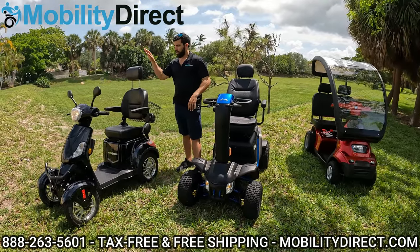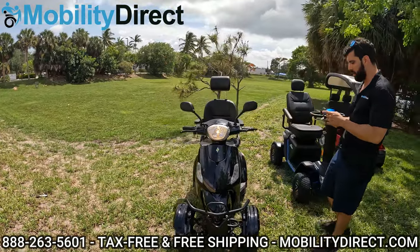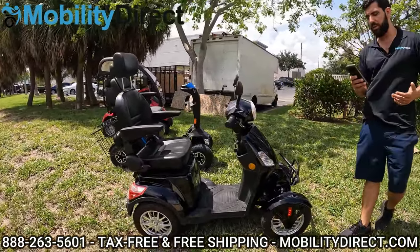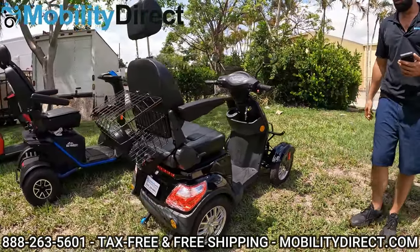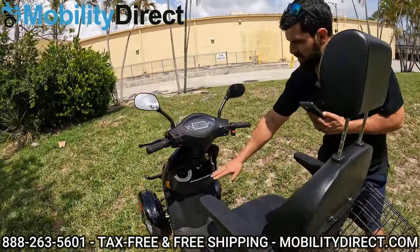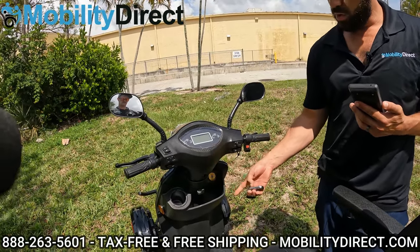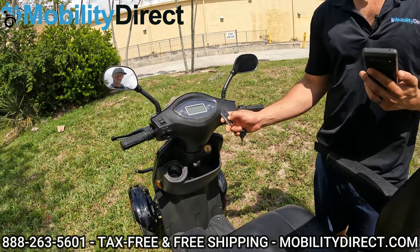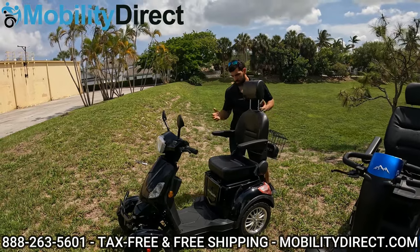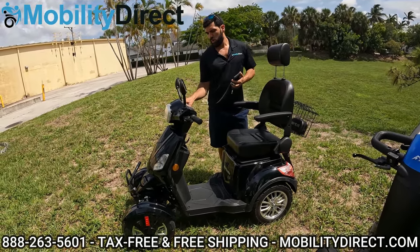Moving along, we have the E-Wheels EW46. This is a pretty scooter with tons of color options — it's very popular, and by demand it made this list. We've made some great YouTube videos on it, including unboxing and assembly videos, ride-along FPV videos, and much more. It has lots of storage space on the tiller, a cup holder, a built-in purse hanger, and a little cubby. It's the only one with an alarm system: if you hit the lock button and someone tries to move it, the alarm goes off. It also has remote start — click the button twice and it's on, ready to go.